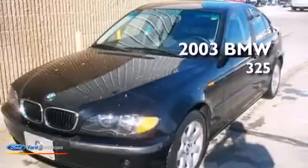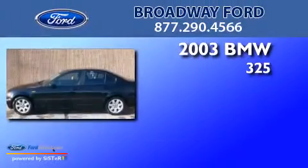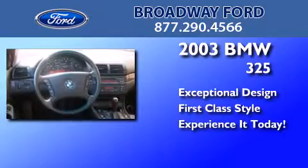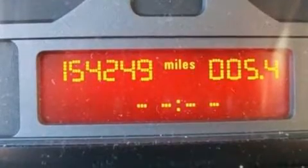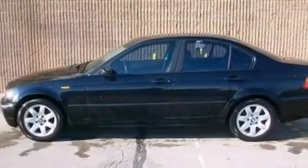This is a 2003 BMW 325. Its top features include 10 perfectly positioned speakers, a multi-link rear suspension, aluminum wheels, and traction control and stability control systems.